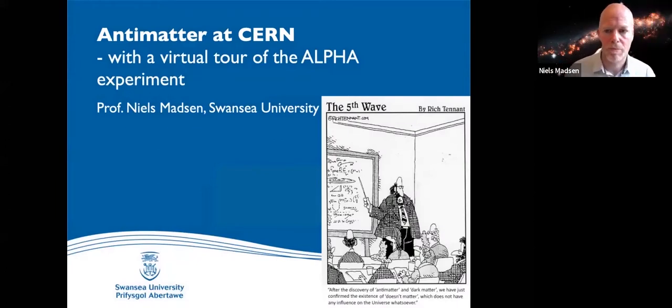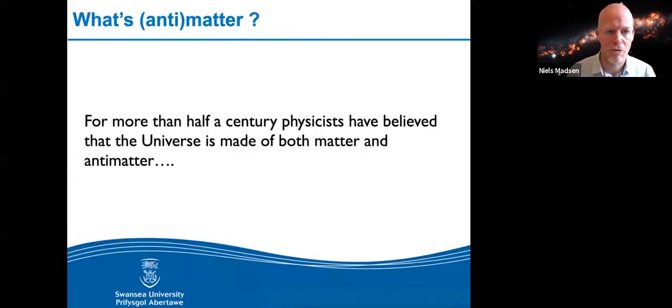I'll talk about antimatter at CERN and finish off with a virtual tour of the experiment. So the first question you may ask yourselves is: what is antimatter? To introduce it briefly — since 1930, to be more precise, physicists have believed that the universe is made of both matter and antimatter. Let's go back in history to see the early days of how they came to believe that.